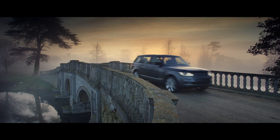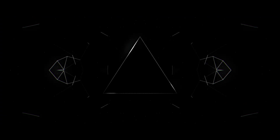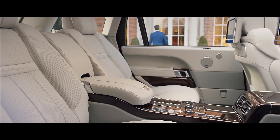One of them is luxury. One of them is performance. And one of them is capability. Luxury is all about the interior ambiance, it's about materials, it's about the status of the car.